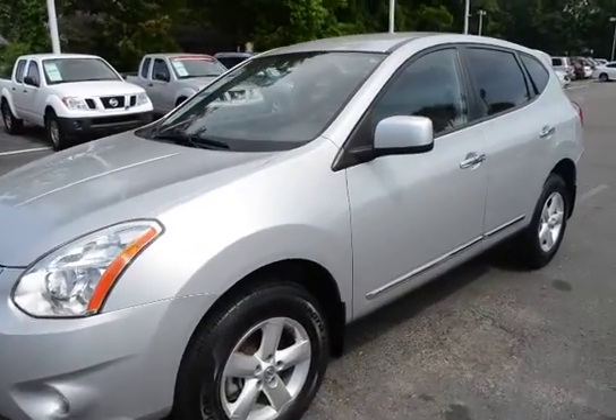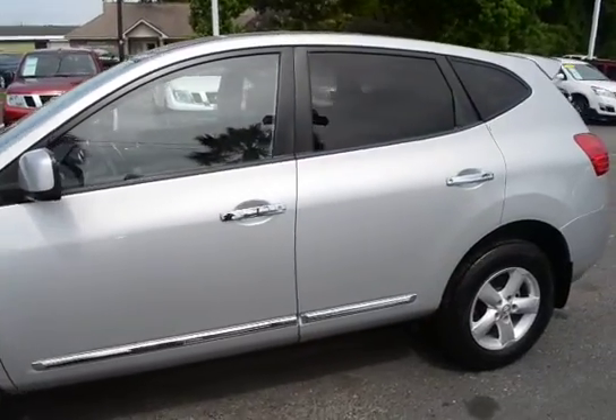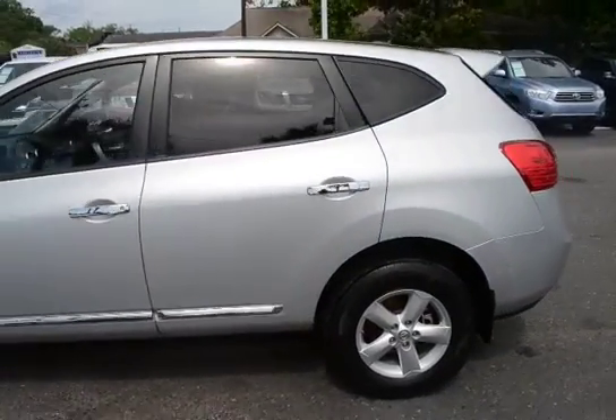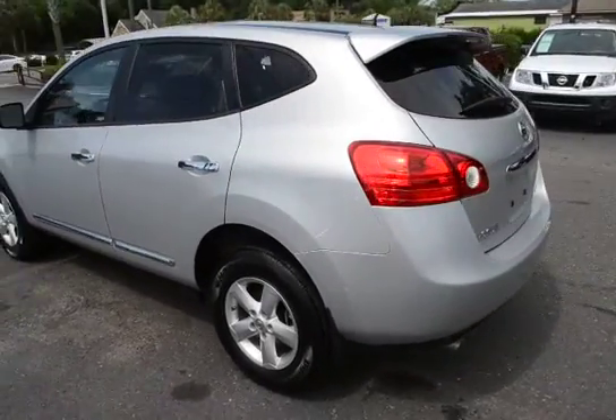Hey everyone, here with our 2013 Nissan Rogue. The vehicle has 65,000 miles on it and it will qualify for our lifetime warranty.